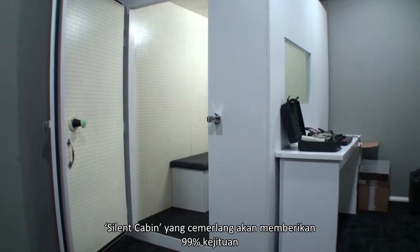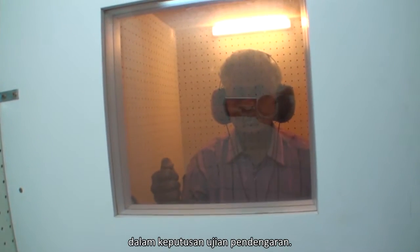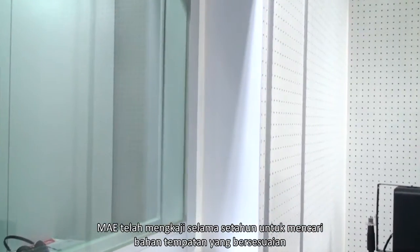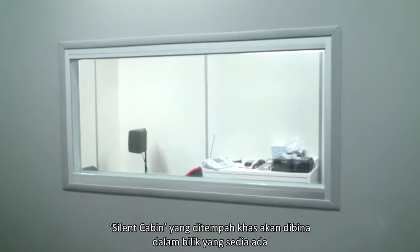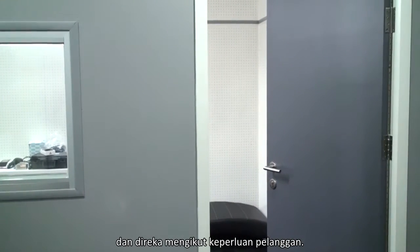Silent Cabin yang cemelang akan memberikan 99% kejituan dalam keputusan ujian pendengaran. MAE telah mengkaji selama setahun untuk mencari bahan tempatan yang bersesuaian untuk membina Silent Cabin yang terbaik. Silent Cabin yang ditempah khas akan dibina dalam bilik yang sedia ada dan direka mengikut keperluan pelanggan.